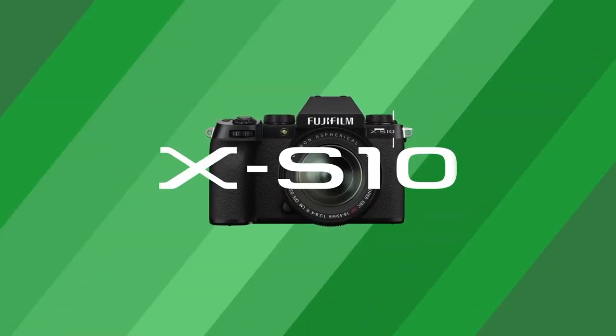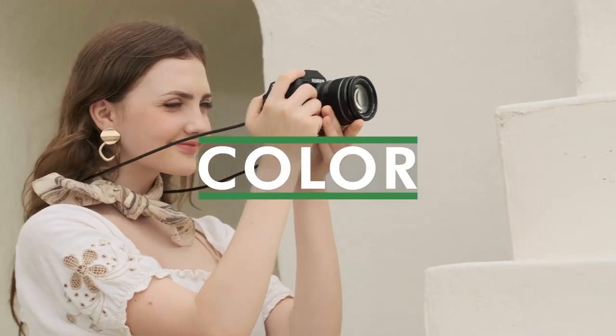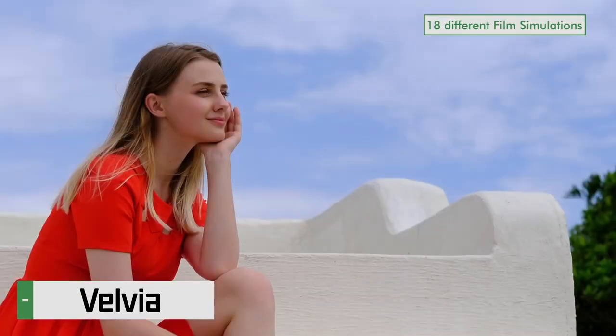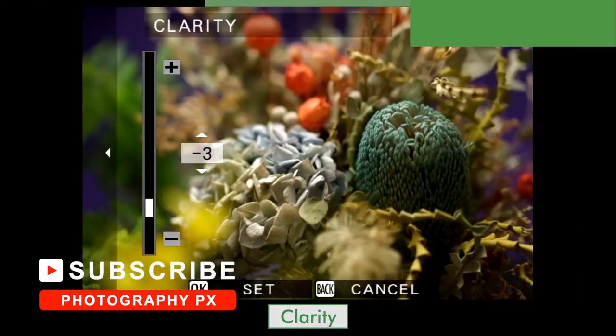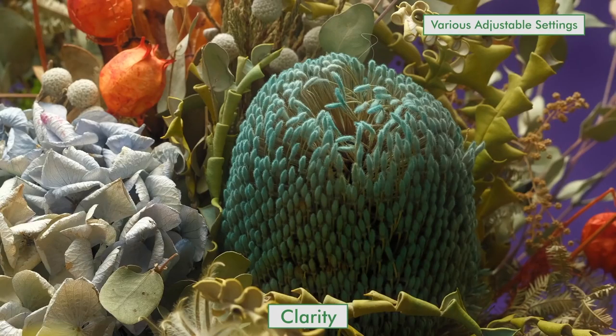Coming in at number 2, Fujifilm's XS10. Fujifilm's XS10 is a departure in design, but it's quite a successful one. Released in 2020, it features a 26-megapixel sensor, 1080p 240 frames per second, and 4K 30 frames per second video. It also provides a 3-inch vari-angle touchscreen, image stabilization, panorama, multiple exposures, time-lapse, HDR, focus bracketing, and wireless connectivity.